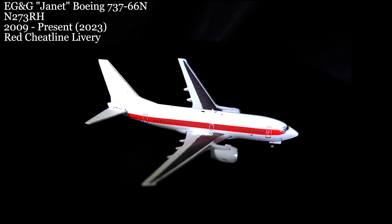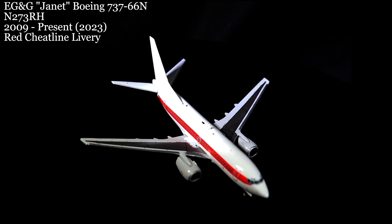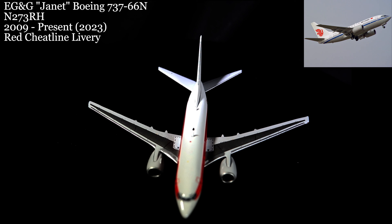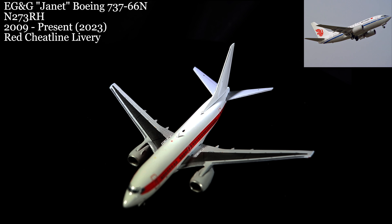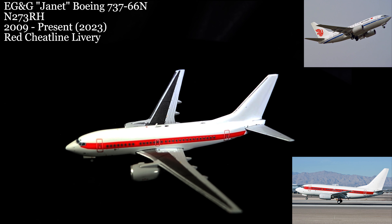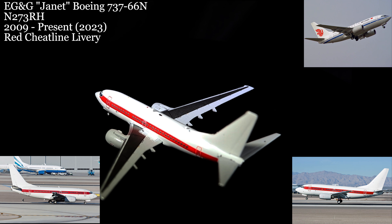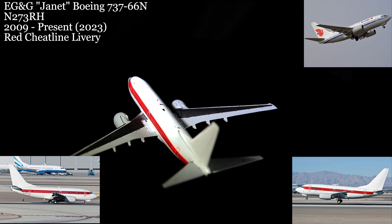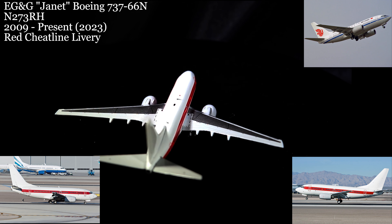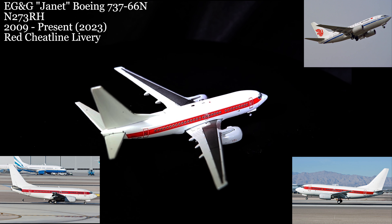Next up, the EG&G Janet 737-66N — one of the more mysterious aircraft made in 1:400 scale and in real life. This aircraft started its life with Taiwan-based China Airlines through an original order from a recently purchased airline. This, along with many other 737-600s, were purchased and repurposed by the United States Air Force to fly people from the Las Vegas area to secure Air Force bases in and around the Nevada deep desert.